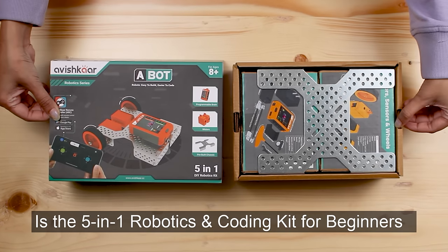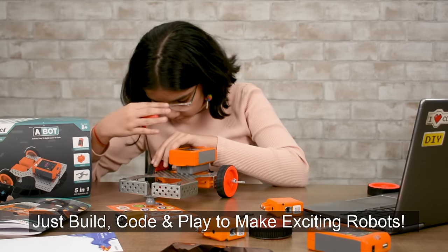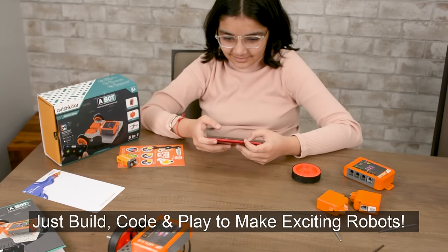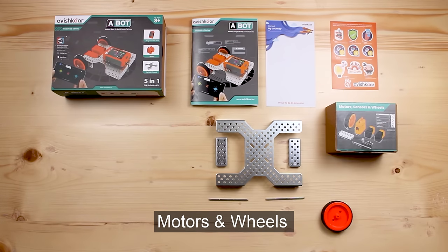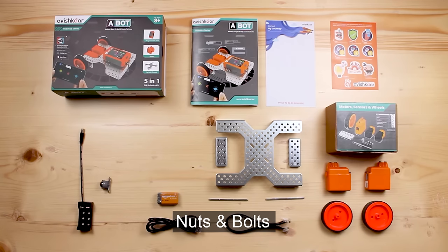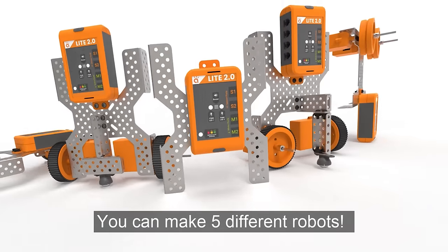Avishkar A-Bot is the 5-in-1 robotics and coding kit for beginners. Just build, code and play to make exciting robots. Using metal parts, motor and wheels, electronics, nuts and bolts, and a powerful programmable brain, you can make 5 different robots.